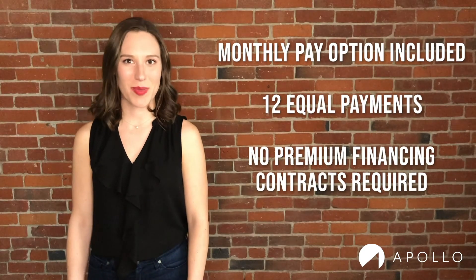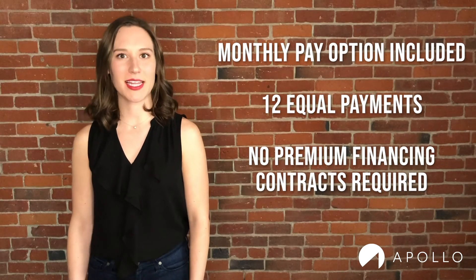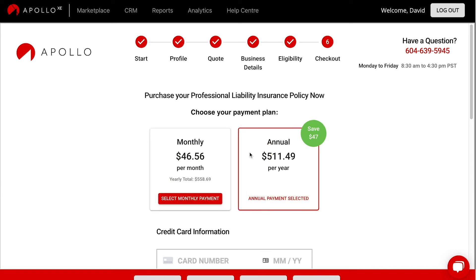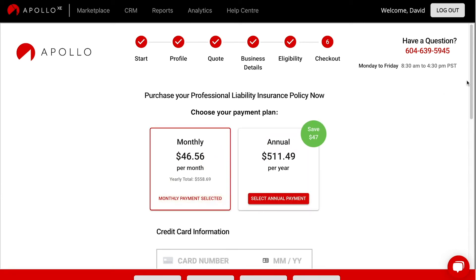Another great feature is that every client has a monthly pay option, where it comes off the client's credit or debit card every month in 12 equal payments. No premium financing contracts required.